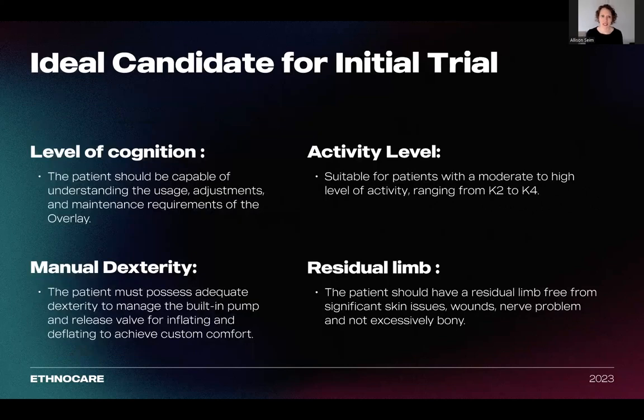Let's talk about that first patient fitting. Your ideal candidate would be capable of understanding the usage, adjustments, and maintenance requirements of the overlay. The patient must possess adequate dexterity to manage the built-in pump and release valve for inflating and deflating to achieve custom comfort. It must be suitable for patients with a moderate to high-level activity, such as any patient ranging from K2 to K4. Their residual limb should also be free from significant skin issues or wounds, any nerve problems, or excessively bony residual limbs. For your first trial patient, you want to make sure that they have a mature residual limb and that they cognitively understand how a prosthetic device should fit and work — so you're not having to overcome the burden of that first post-acute phase patient population.